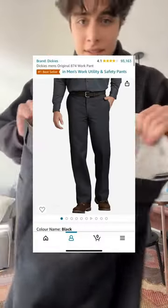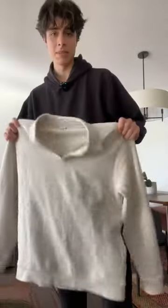Let's get started. Starting off with the pants, we have the Dickies 874 original fit. These are on Amazon for like 30 bucks, so it's kind of a no-brainer to go with.